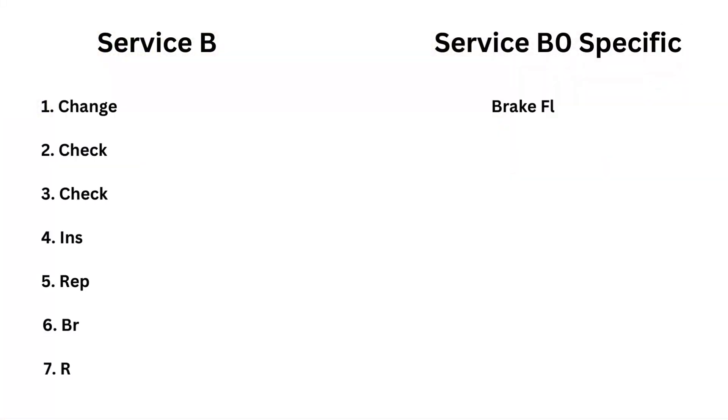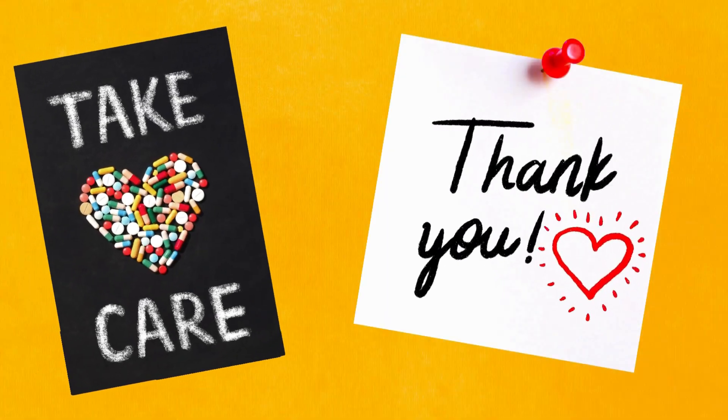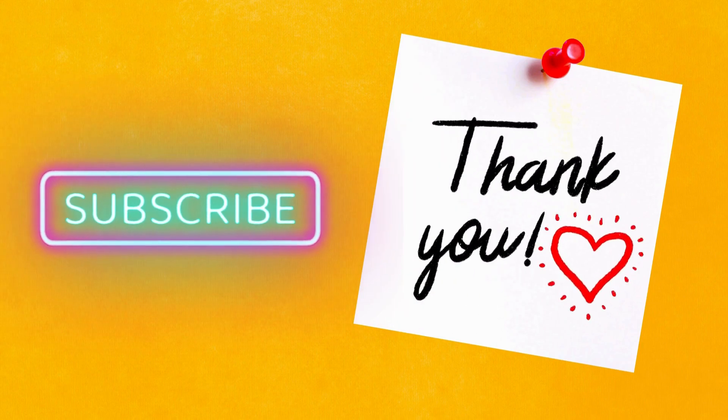So all checklists are done. You can take a screenshot of the checklists from the screen and get this service done as soon as possible. Take care. Thanks for watching. I am trying to help — subscribe if you find it helpful.